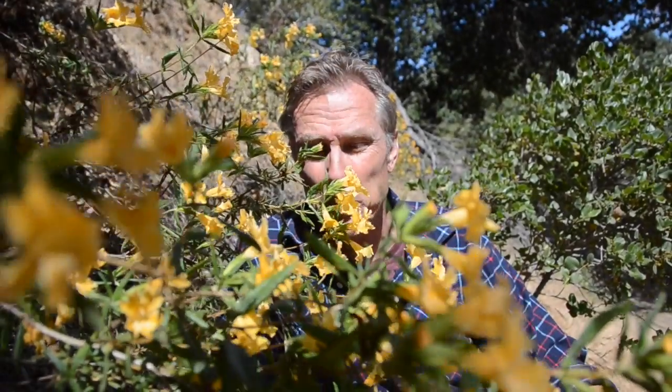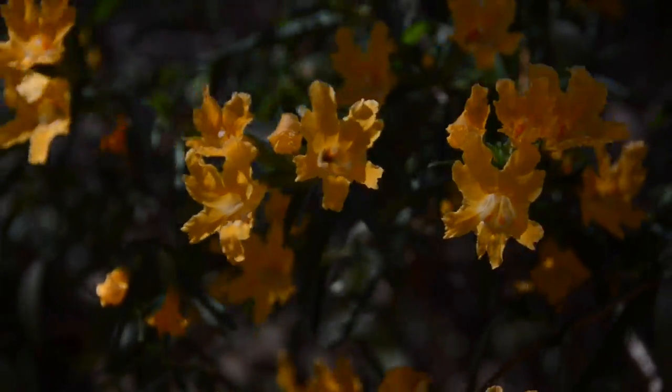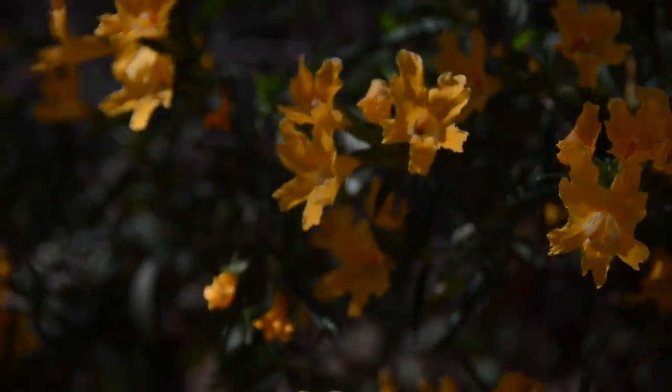One of the prettiest flowers in the chaparral in the spring is monkey flower. It's called sticky monkey flower because if you put your fingers on it, it sticks.